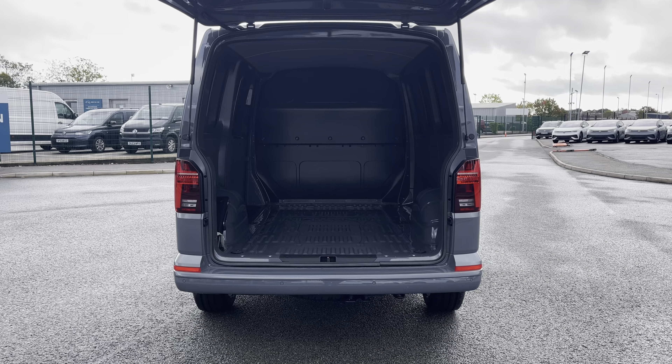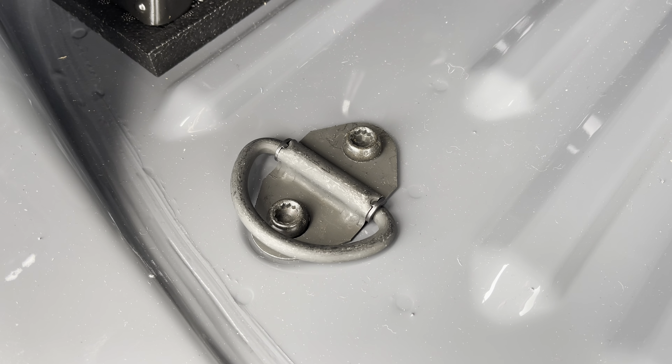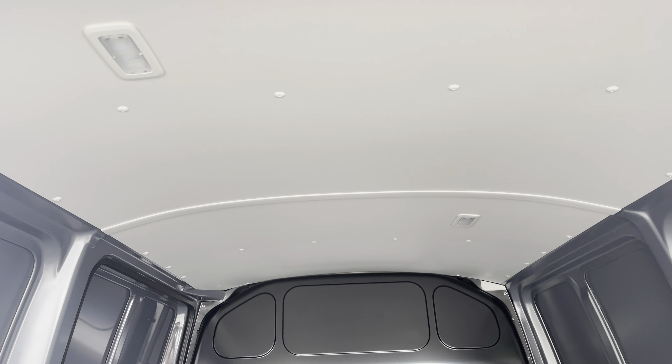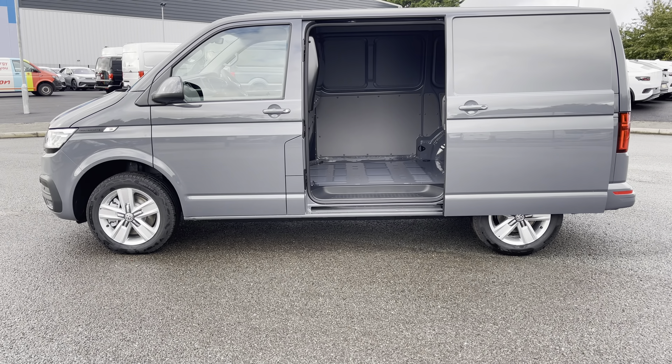Opening up the tailgate will reveal a very spacious load area. This comes complete with lashing rings around the edges for load restraints, and LED ambient lighting in the ceiling for added visibility. You'll also benefit from a sliding panel door providing easy access into the load area.